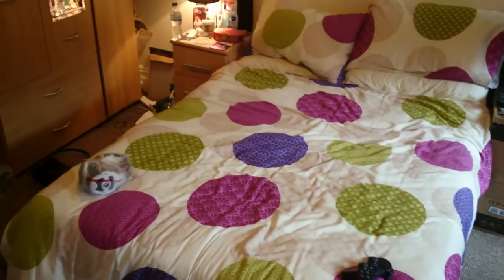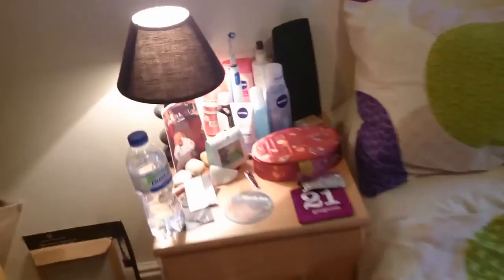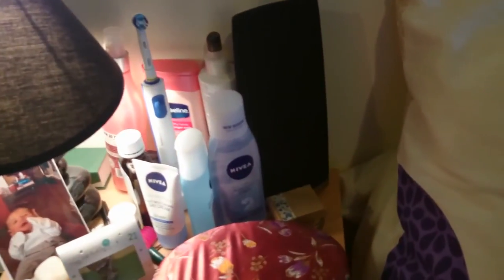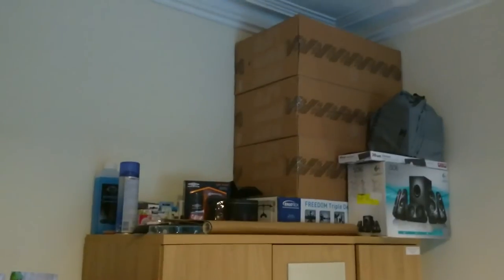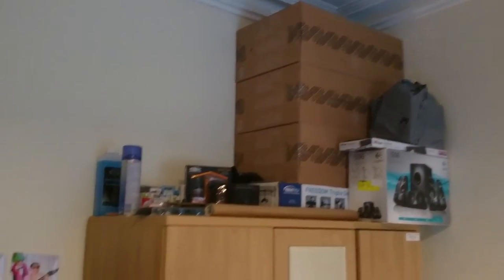Moving on, I've got my bed — this isn't my choice of bedding, it's my girlfriend's choice, but it's a bed to me. My wardrobe is over here with my girlfriend's dressing table. One thing about it is it does have the right side surround sound speaker. The wardrobe is full of clothes, and on top of that I've got miscellaneous stuff — boxes in boxes in boxes up there.